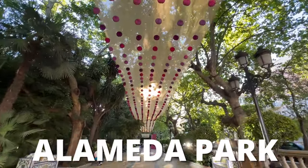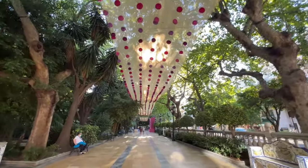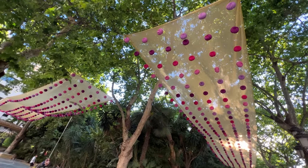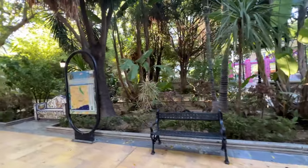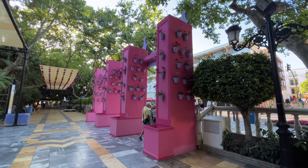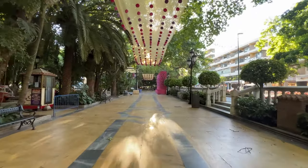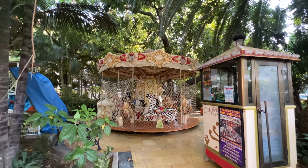If you want a quiet escape from the crowds, make your way to Alameda Park — a beautiful little reprieve from both the crowds and the heat. It's covered in trees with park benches lining the cobblestone paths. The benches are intricate ceramic works of art, just like so many things in Marbella. Don't forget to check out the fountain that's the centerpiece of the park, and there's also a little children's playground and a beautiful carousel.